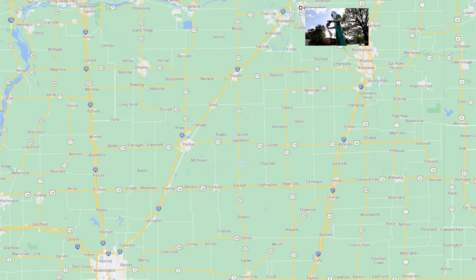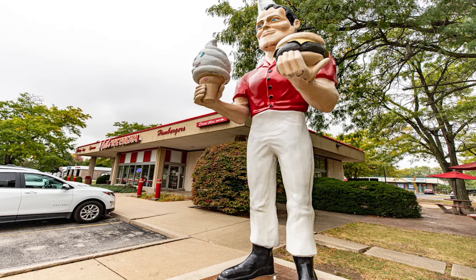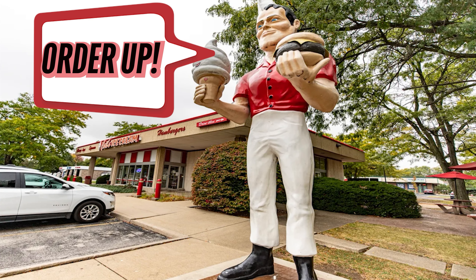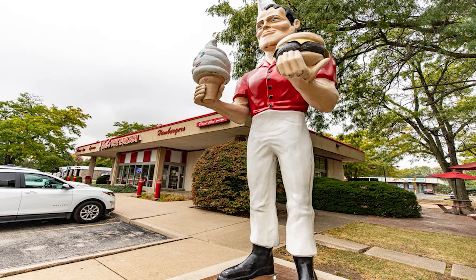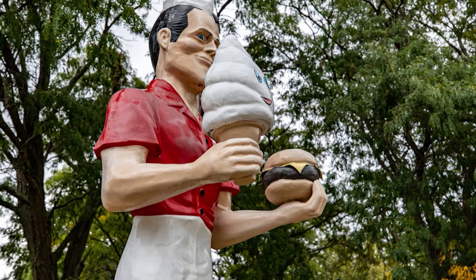Our next stop is in Normal, Illinois, where if you're in the mood for some great ice cream and good food, you'll want to stop in at Carl's Drive-In and check out Carl, their gigantic soda jerk, holding a giant ice cream cone in one hand and a hamburger in the other. This guy's got a grin on his face that says he's ready to serve you. Carl is actually not one of the classic Muffler Men, but a total new creation installed in 2016 — you gotta admit he has a bit of retro charm.